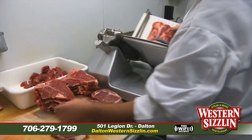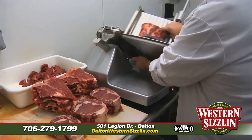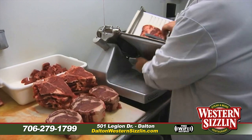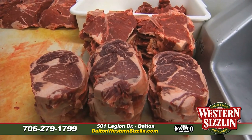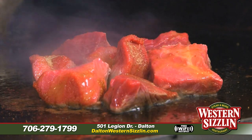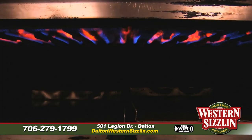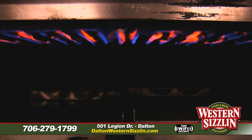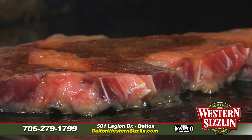Let's talk about our steaks. We have a butcher in-house — our meat is never frozen, it's always cut fresh daily. Every day our butcher cuts our meat and we top it with our special gold dust steak seasoning. We grill it over a flame-kiss grill to lock in all that juice and flavor. You can also take home that gold dust seasoning.